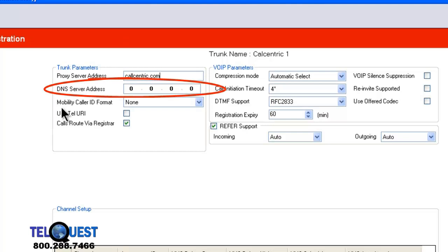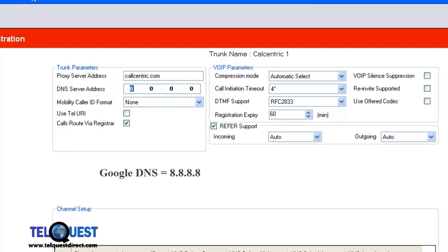Right below that, where it says DNS server address, we're going to put in the Google DNS server: 8.8.8.8. You can use those exact values. If you put in your router address to take you to the DNS server, it will not work properly with callcentric, and it may not work properly with other service providers as well, since callcentric has a number of different IP addresses where its proxy server may be due to load balancing. I recommend you put in 8.8.8.8.